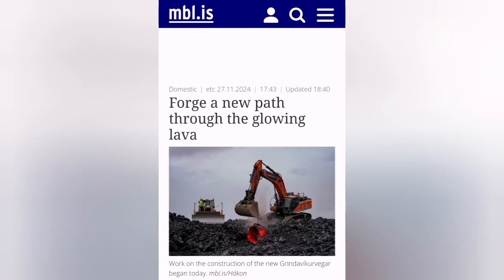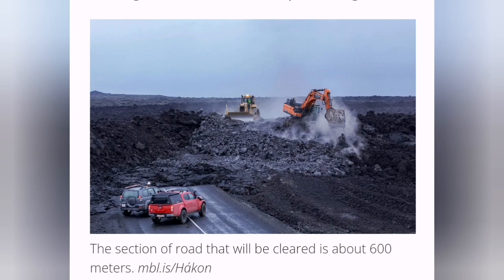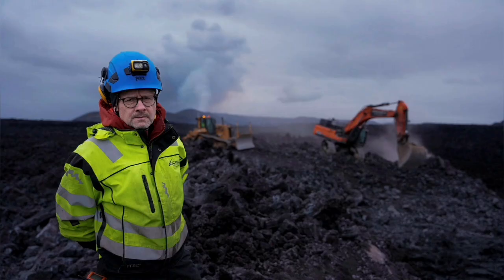Yes, that's true — you can see the evidence here. The lava is glowing red, it's hot, and the machinery goes over it and opens the way for the road and for the traffic towards Grindavik. Never give up, never surrender — this is the motto of Icelanders. They know how to deal with volcanoes and lava flows.